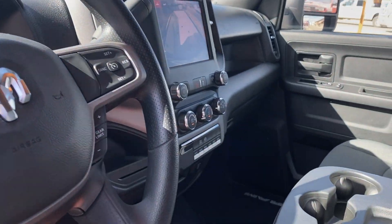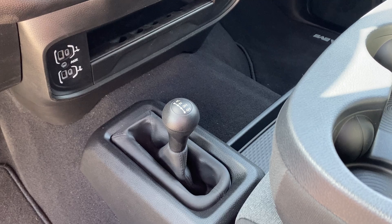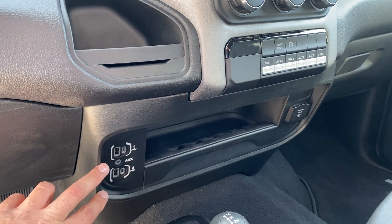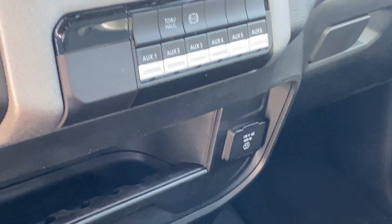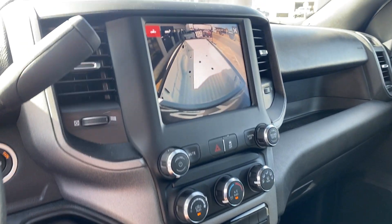Bluetooth, cruise control, gear limiter, manual transfer case to kick it old school, dual USB and lightning ports. You've got a 400 watt 115 on the far side there to keep devices charged up. Air conditioning.